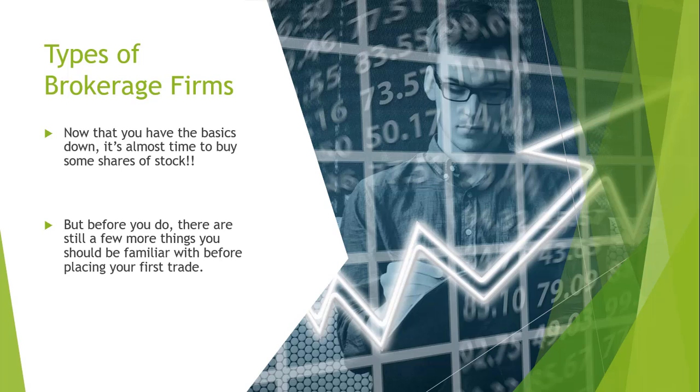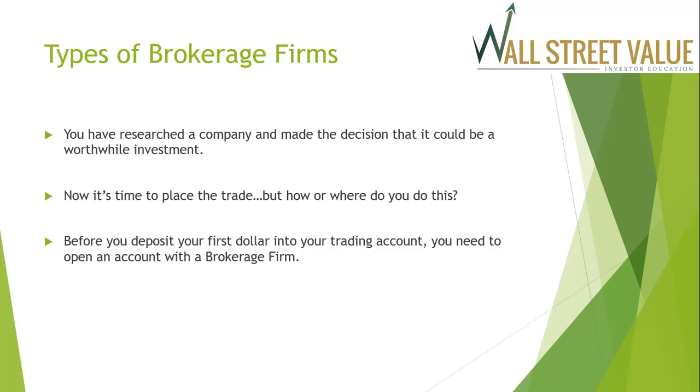Now that you have the basics down, it's almost time to buy some shares of stock. Before you do, there are still a few more things you should be familiar with before placing your first trade. You've researched a company and made the decision that it could be a worthwhile investment, and now it's time to place a trade — but how or where do you do this?